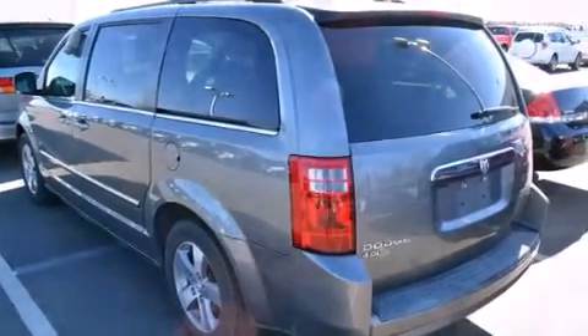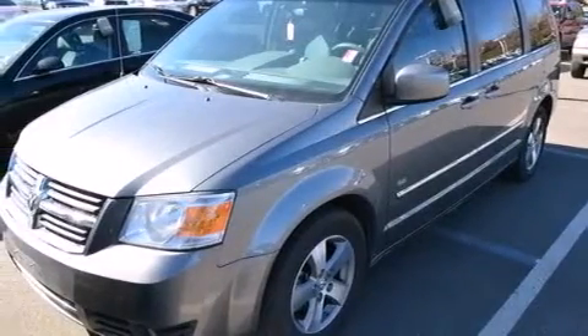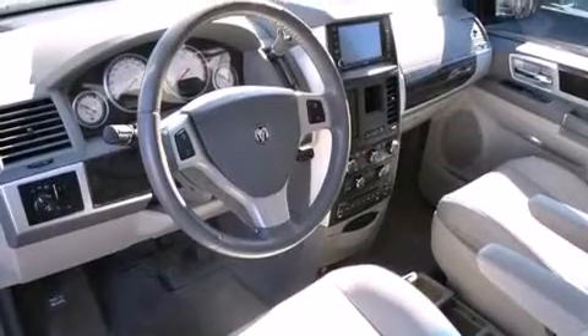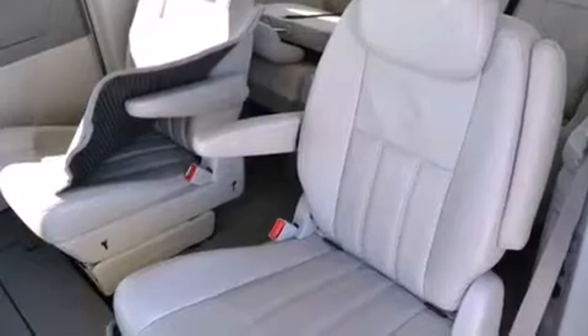All of the following features are included: a power driver's seat, air conditioning, cruise control, a CD player, a leather-wrapped shift knob, a split-folding rear seat, a rear window defroster, traction control, a keyless entry system, and adjustable pedals.